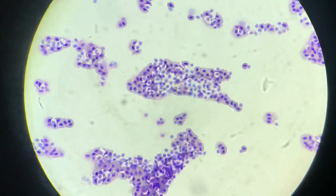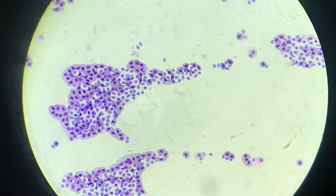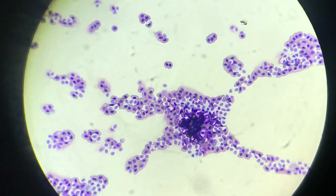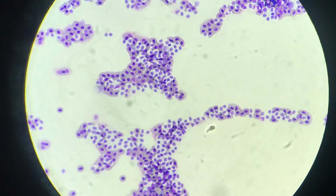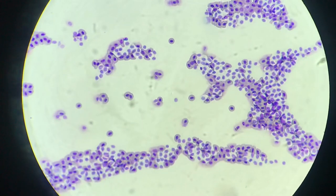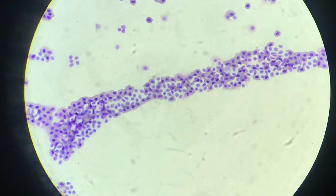This extent of profound lymphocytosis can only be seen in certain conditions such as leukemia, which is a common sequelae of avian leucosis viral infection. This infection can be diagnosed using PCR.